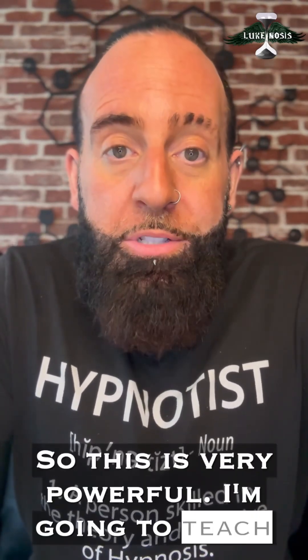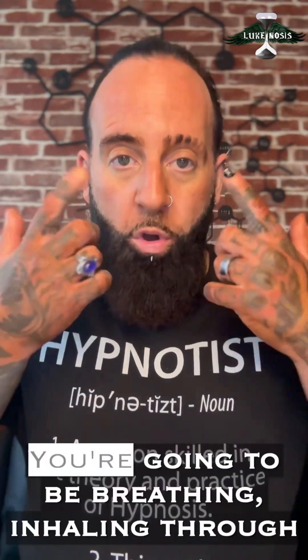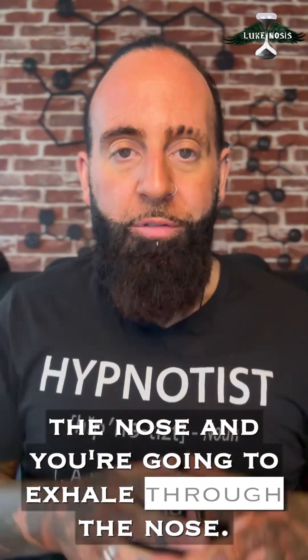So this is very powerful. I'm going to teach it to you now, then I'm going to coach you through your experience of it. You're going to be breathing in through the nose and exhaling through the nose.